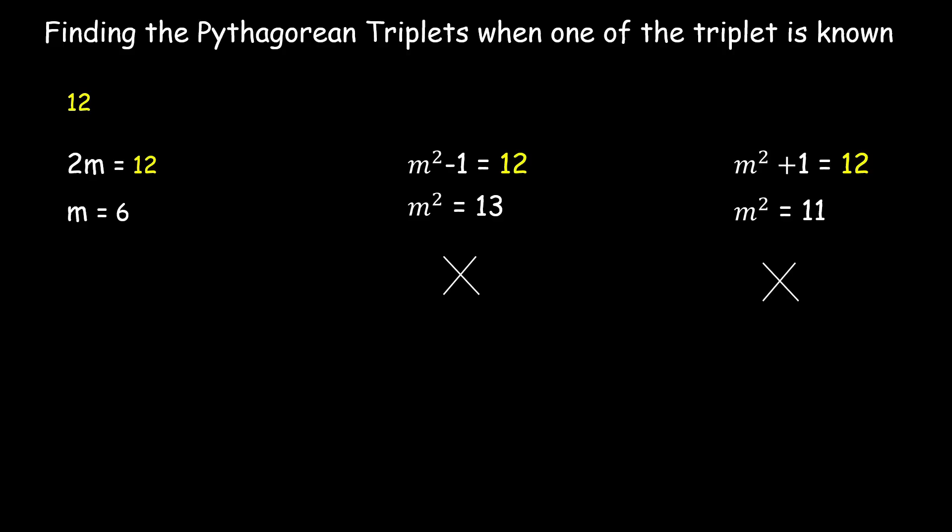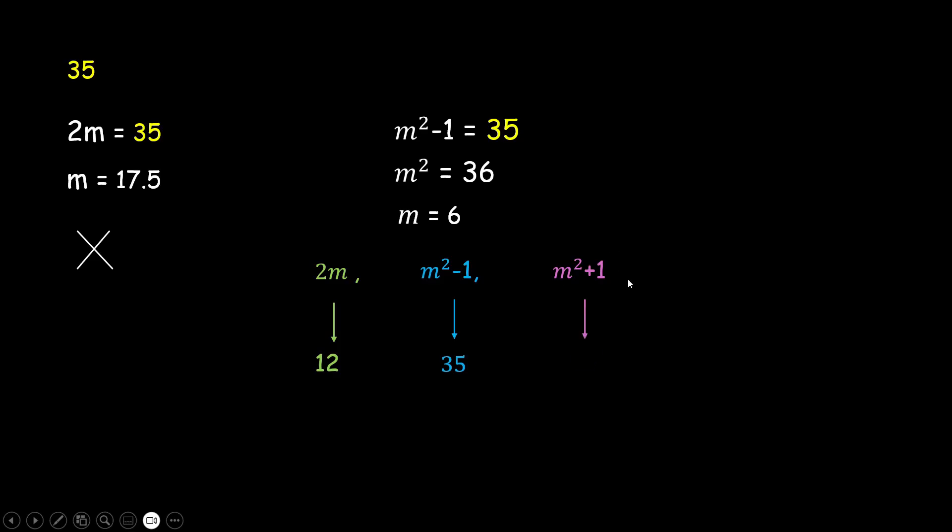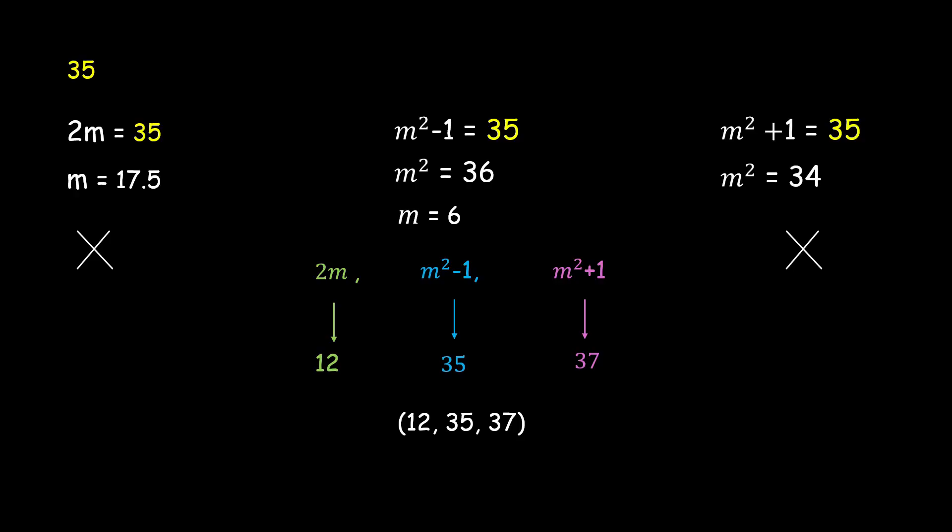What if the given triplet is odd? For example, 35. We should not set it equal to 2m since that gives a non-integer m. But setting m² − 1 = 35 gives m² = 36, a perfect square, so m = 6. The triplets are then 2m = 12, m² − 1 = 35, and m² + 1 = 37. So 12, 35, and 37 are the triplets. Setting 35 = m² + 1 gives m² = 34, not a perfect square, so that case is discarded.